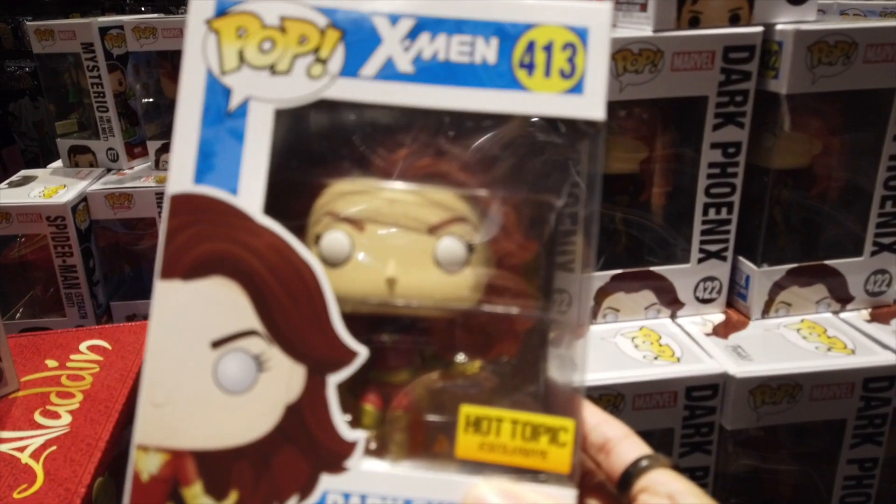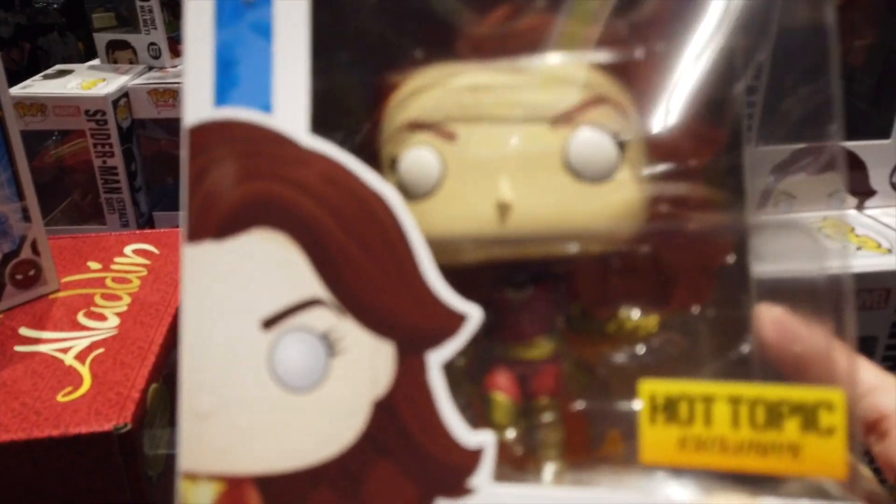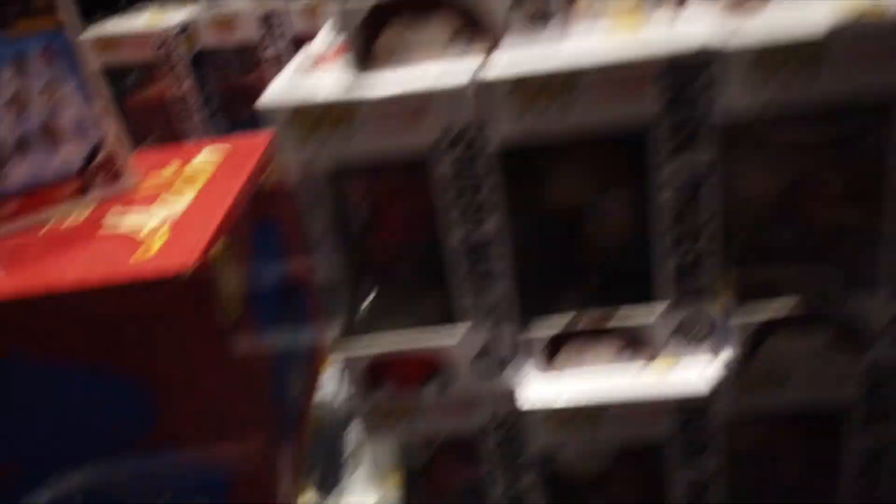The chase is a glow - it glows. That one doesn't glow, this one doesn't glow. We got Mysterio from Spider-Man: Far From Home.